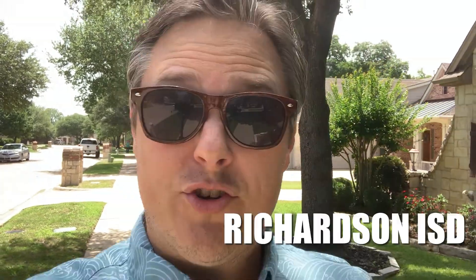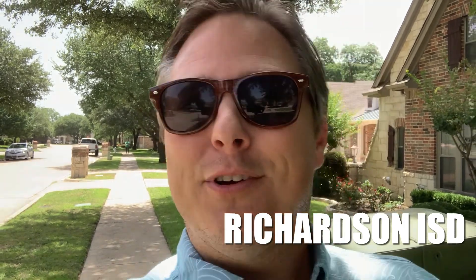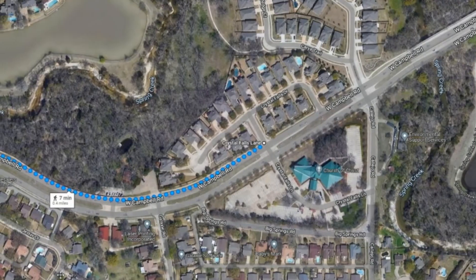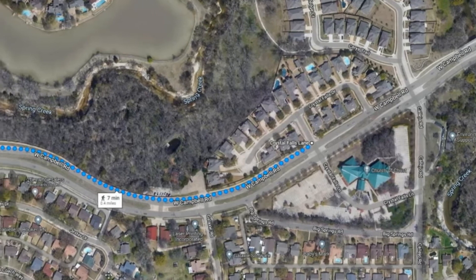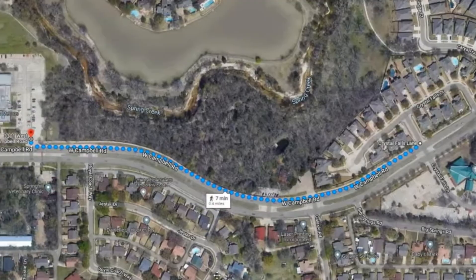Another unique part about being in Crystal Falls is that if you've got elementary-aged kids, you're in the city of Garland but you're going to be in the Richardson School District. Your kids are literally a five-minute walk from your front door to Big Springs Elementary. Once they get into middle school, they'll go to Apollo Middle School, and then as teenagers they'll be graduating from Berkner High School.